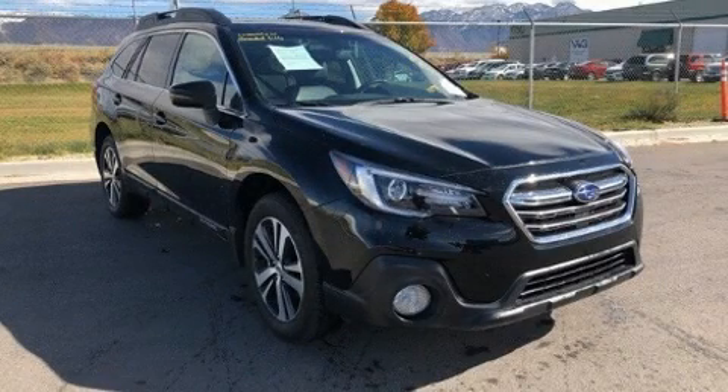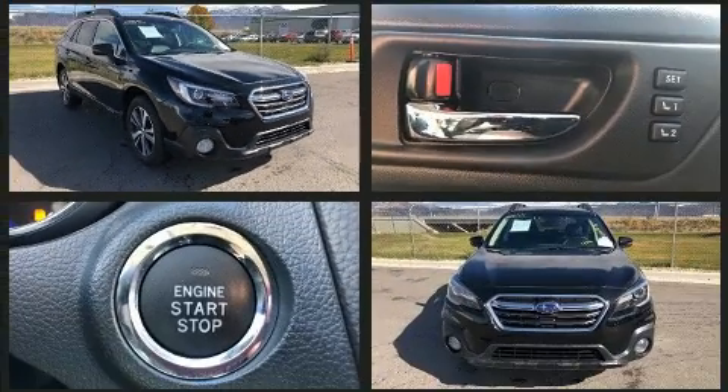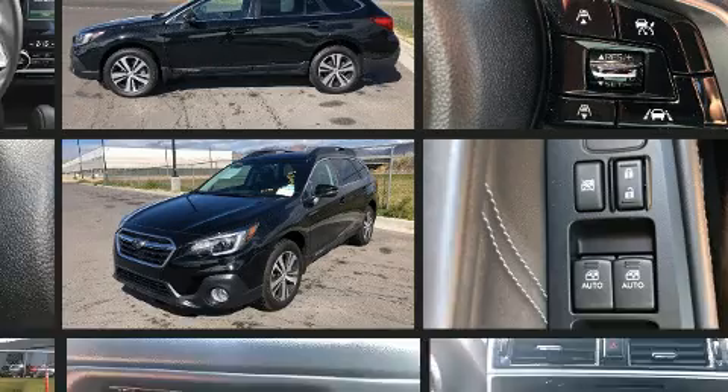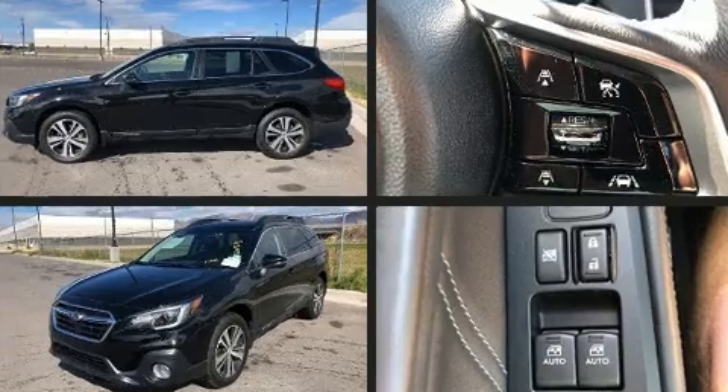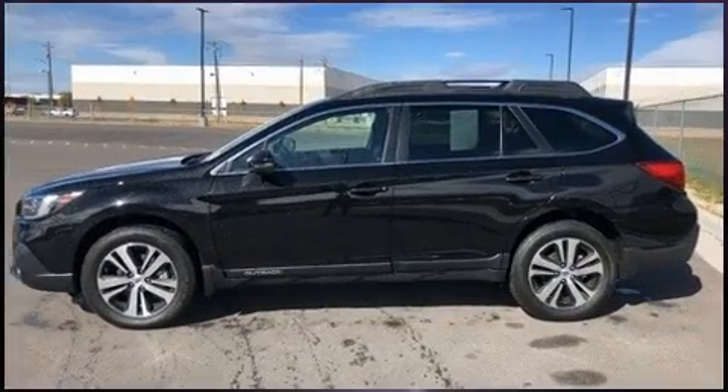Here's a great deal on a 2018 Subaru Outback with just over 10,000 miles on the odometer. This four-door sport utility vehicle prioritizes comfort, safety, and convenience. It features a continuously variable transmission, all-wheel drive, and a 2.5-liter four-cylinder engine.